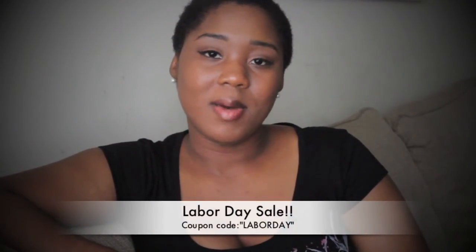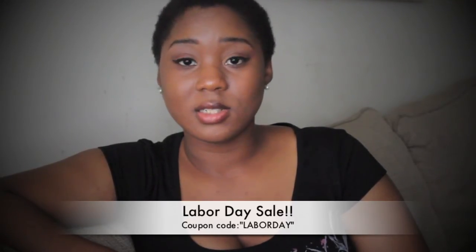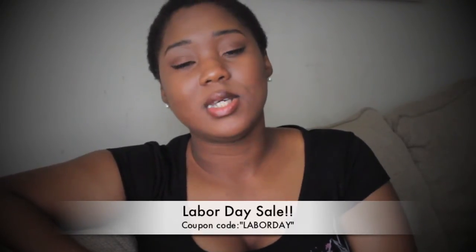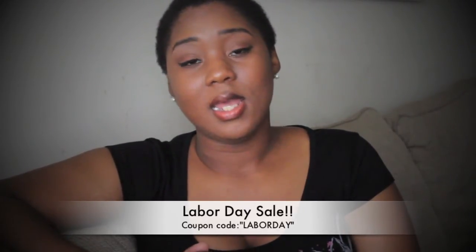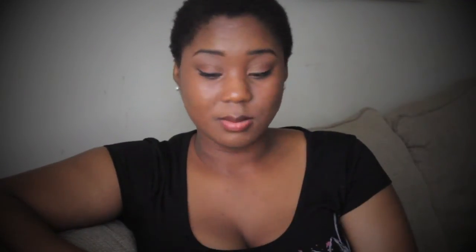Right now on my Etsy shop you can get 10% off a $40 purchase until tomorrow — it's a Labor Day sale. Just put in the code LABORDAY, all caps, no space, and you can get 10% off your entire $40 purchase. Don't forget to follow me on Twitter and Instagram — I'll have giveaways coming up!